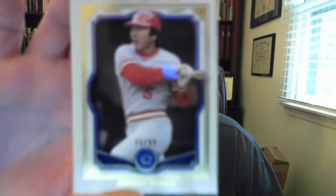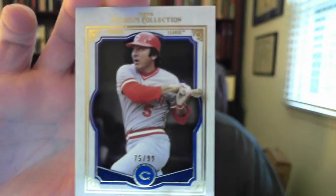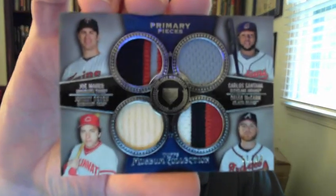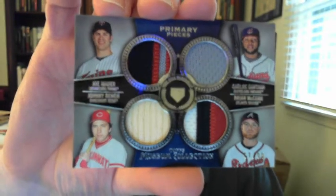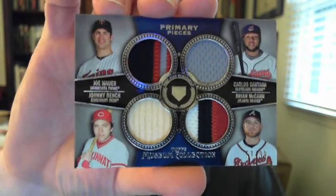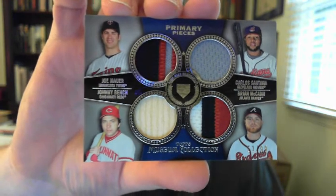Going to Museum Collection — I got the blue version numbered to 99, beautiful card. And I got a quad with Mauer, Santana, McCann, and Bench, numbered to 99. It's got two great patches on there for Mauer and McCann — it's a lot better than some of the 75-numbered cards I've seen. That's sweet.